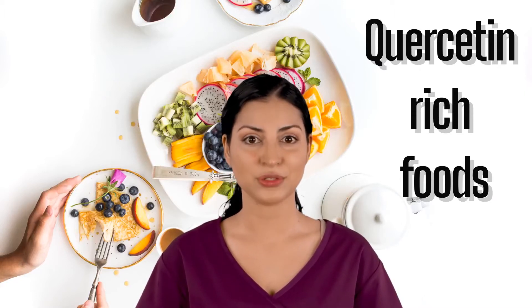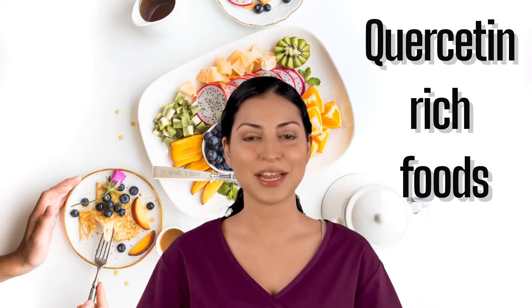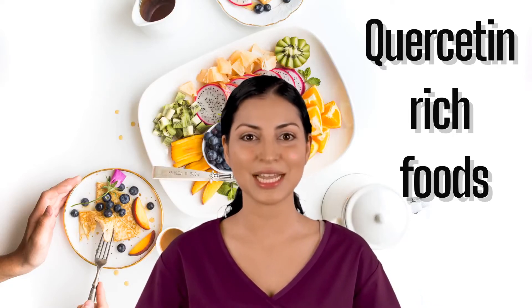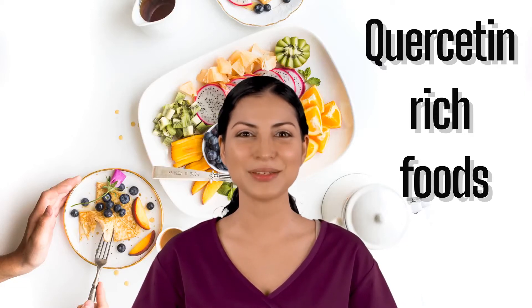Apples. Apples are a very common fruit that can be grown almost anywhere in the world. They are great for digestion, and contain lots of vitamins and minerals. One apple contains about 5 mg of quercetin.